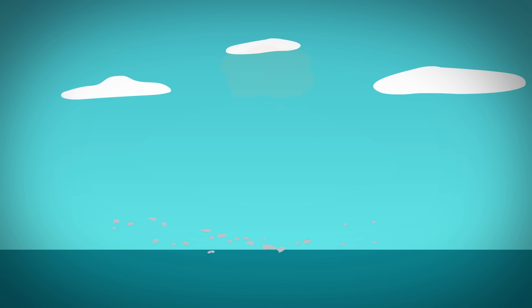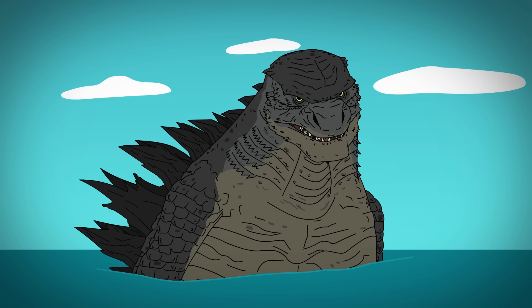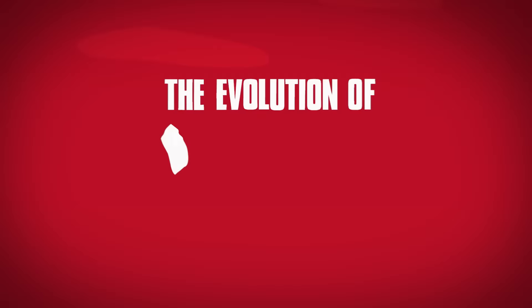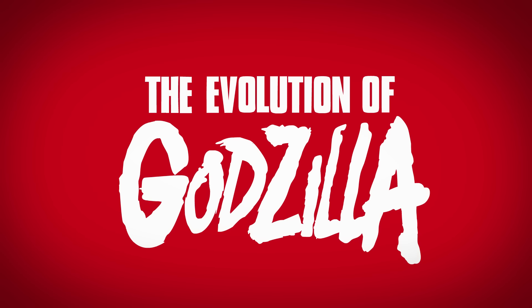Since being awoken by atomic bombs, Godzilla has lit up the silver screen. But his looks seem to be ever-changing, starting with the original. Let's go through his theatrical looks and story.